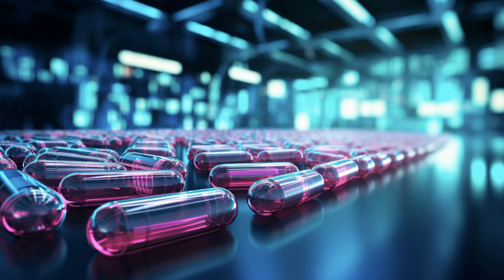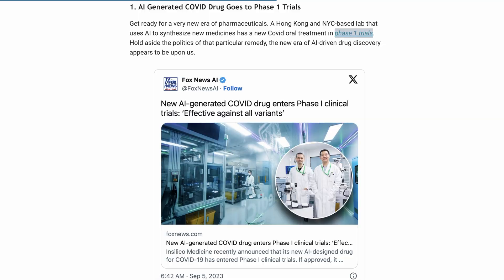Welcome back to the AI Breakdown Brief, all the AI headline news you need in around five minutes. We kick off today with a story that reflects something we're going to hear a lot more about in the future: AI-generated pharmaceuticals.